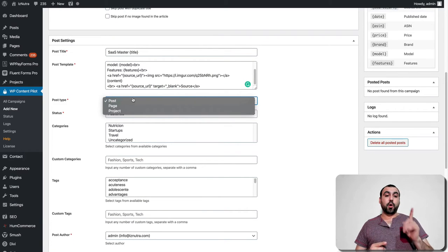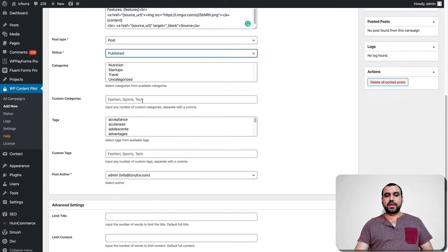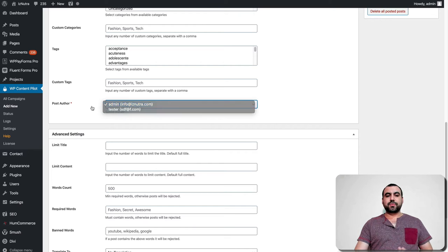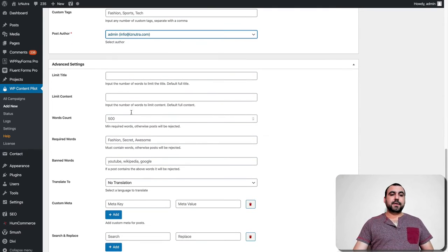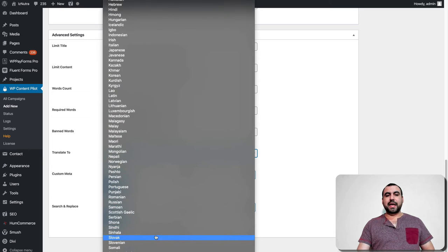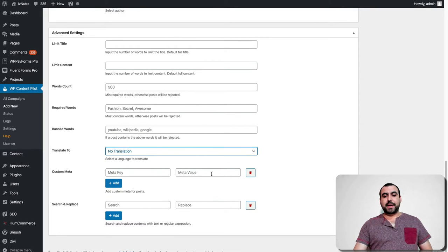Post type — is it going to post as a post, page, or project? Status — do you want to set it to publish, private, draft, or pending? If you've got everything set up and it's right, you just head over and set it to published. Or maybe you just want to check it out first, so you leave it as pending and manually publish it. You've got categories, custom categories, tags, custom tags, and post author. In advanced settings, you can limit the title length, limit content, set word count, required words, branded words, and even translate to any language using the Google Translate API. You can also add custom meta key and value.